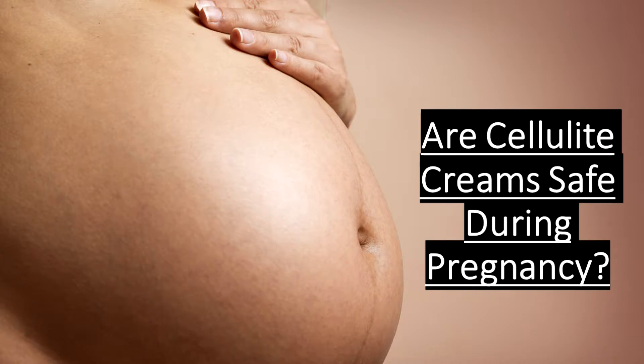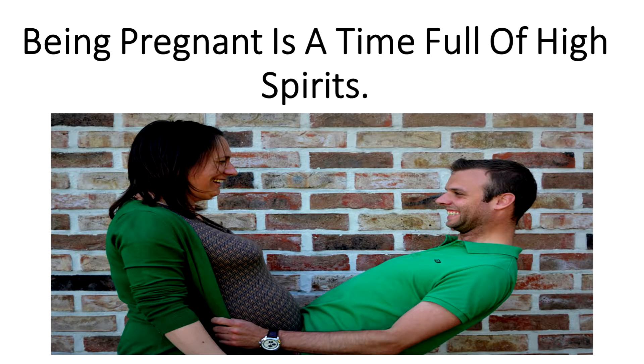Are cellulite creams safe during pregnancy? Attention to all pregnant women — do you want to be free from pregnancy cellulite? Being pregnant is a time full of high spirits, but during nine months there are many changes that appear on your body. One of them is pregnancy cellulite, and most pregnant women are likely to experience this condition.